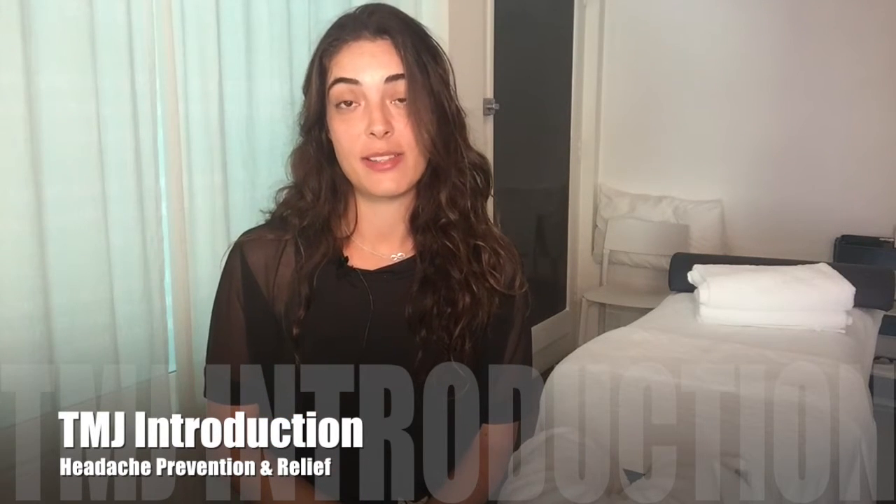Hi everyone, Anessa here, myotherapist at Muscle Medicine. TMJ disorders, more commonly known as your jaw, are becoming increasingly common in our society today.